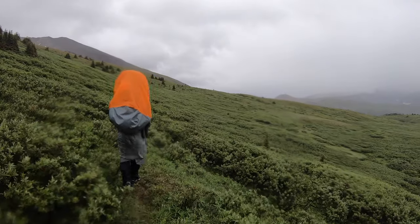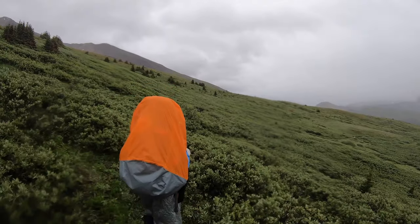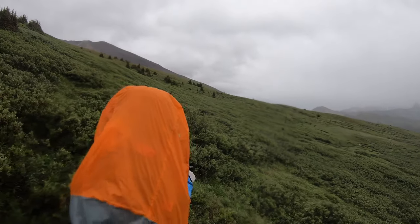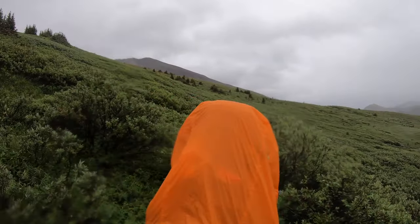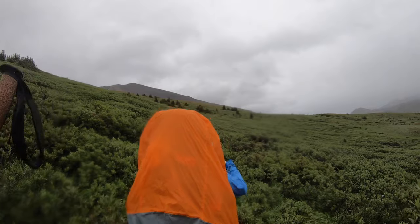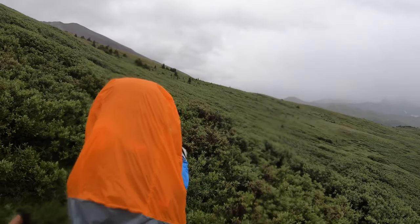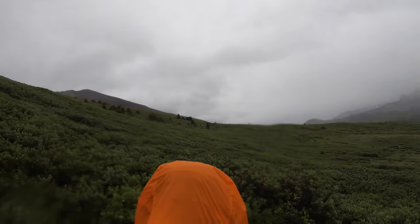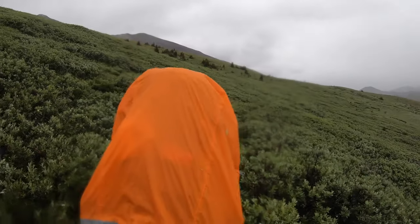Making our way down now through the willow bath. A little tough to find the track in a couple of places, but obviously we know where we're going. Less than 3K now to the campsite and we need to get there because it's chilly. We're going to get down, get dry, and get into our sleeping bags for a while just to warm up. You hike in the summer out here and you don't know what you're going to get.